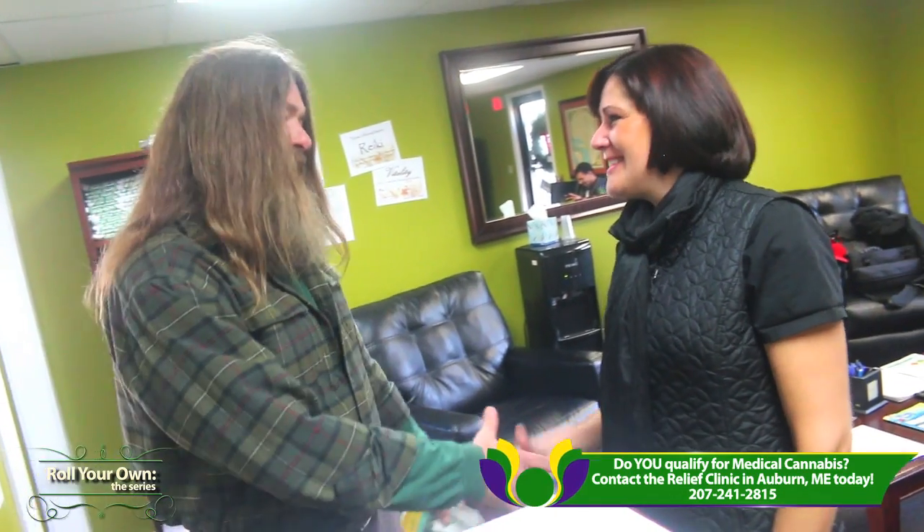Congratulations — you got certified. Thank you. And here's your certification. The one that says certification is the one that you need to keep on you at all times so that you're legal. The one that says designation is the one that goes either to a caregiver or a dispensary, or if you're growing at home yourself, it needs to be placed with your plants. It was great to have you as a patient. It was great coming here — what a great experience. This is the best doctor's visit I've ever had. No needles! We'll see you guys in 6 months.